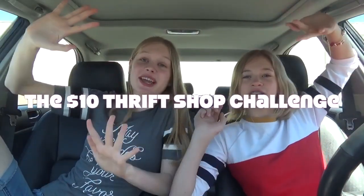Hey guys, it's Katherine and Rachel, and this week's theme on 7 Supergirls is Furry Style! Rachel just drove us to the thrift shop, and today we're doing a $10 thrift shop challenge!